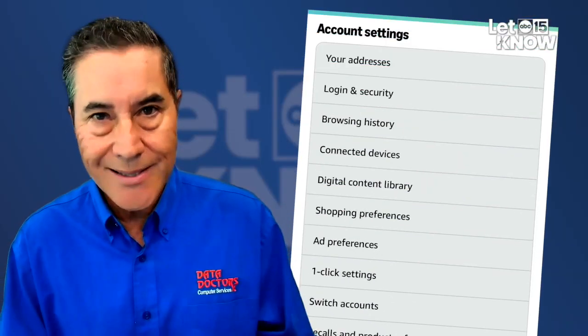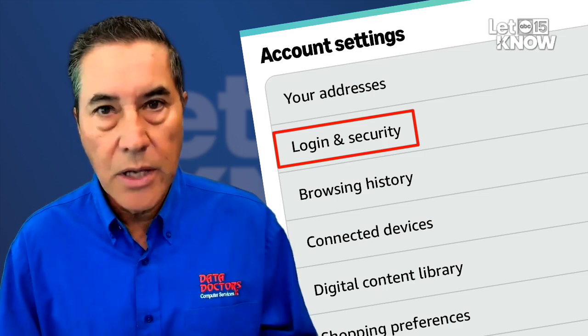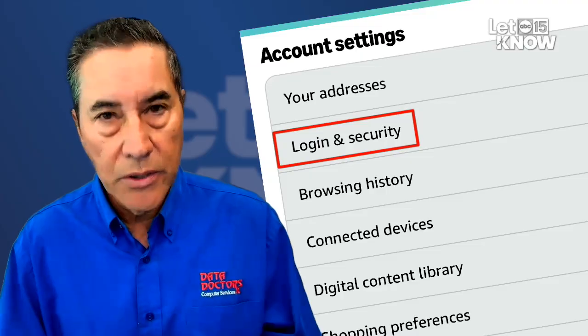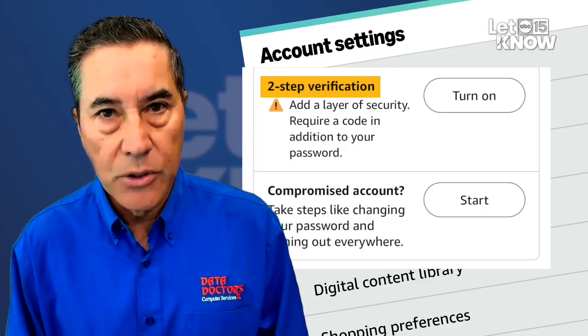Typically what you'll do is go into the settings of the particular network, whether it's Amazon or Google, and look in the password and security section. Somewhere in there, if passkeys are available, there's usually a switch that you can turn on to activate it. Colburn says it's not the end of passwords, but as more businesses convert over, it could become a primary way to gain access to the Internet.